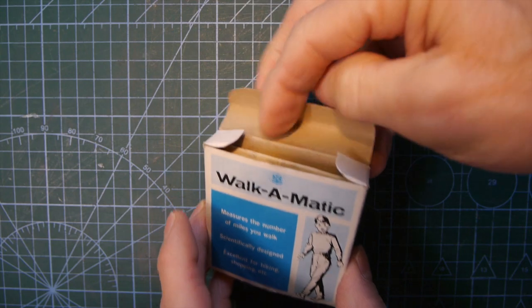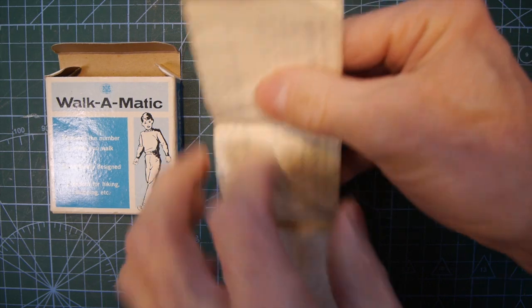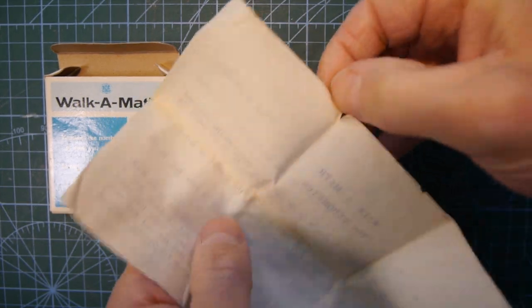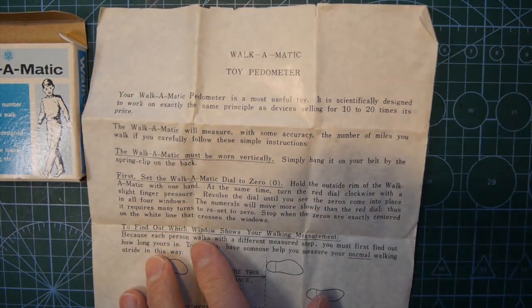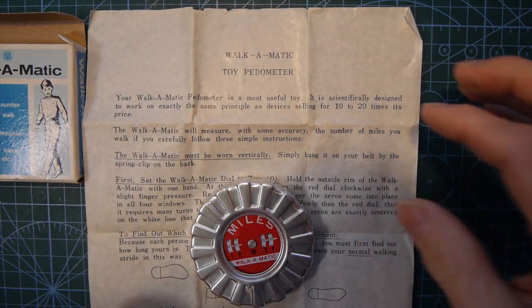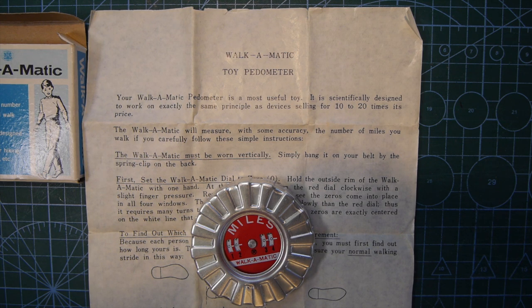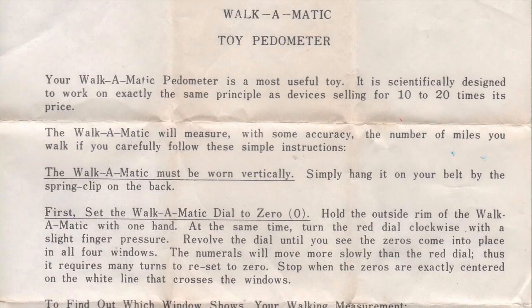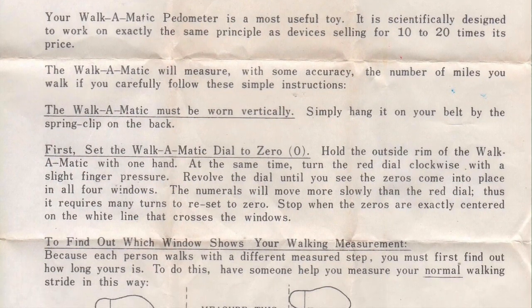Inside the box, tightly folded up, is a wonderful yellow instruction sheet printed on almost tracing paper — very, very thin paper. Do any of you remember that toilet paper we used to get at school? I guess it was for carbon copying — perhaps they didn't print these individually, but did a whole stack with carbons in between. The instructions are quite fun, and they tell us specifically that your Walk-o-Matic pedometer is a most useful toy, scientifically designed to work on exactly the same principle as devices selling for 10 to 20 times its price. It will measure, with some accuracy, the number of miles you walk if you carefully follow these simple instructions.